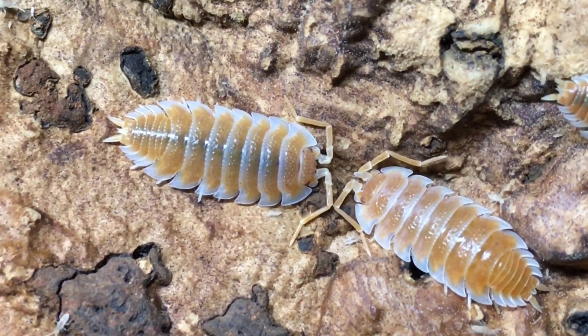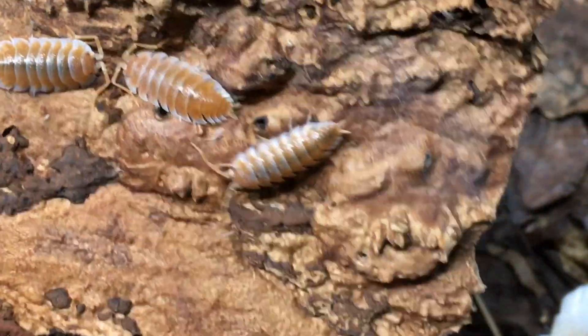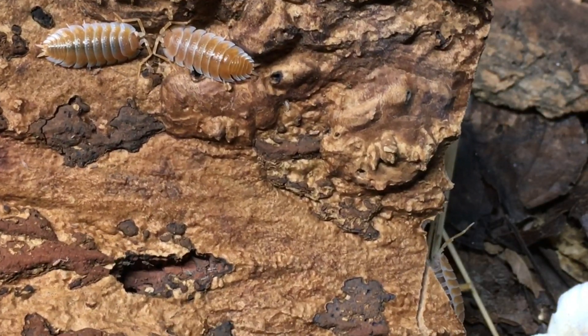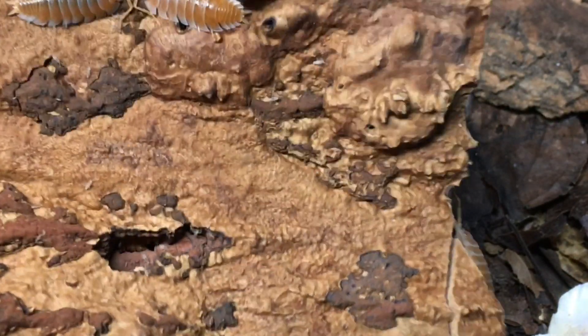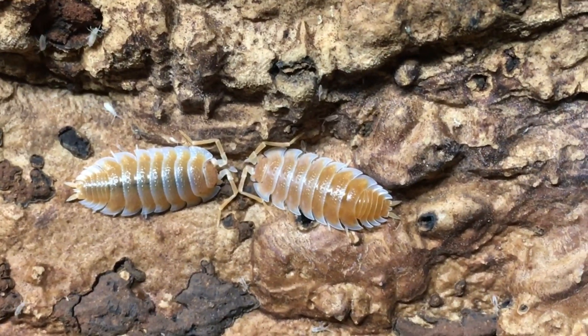compared to this specimen on the left. Very interesting. Not sure what's going on there. I've had these for a couple of months now. They've probably doubled, maybe tripled in mass at this point from when I got them. And hopefully sometime in 2025, perhaps this spring, I will have some offspring.